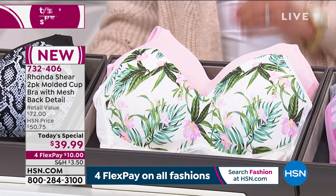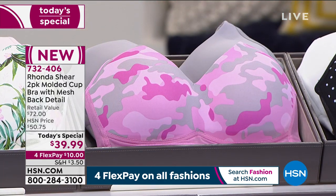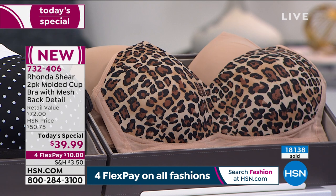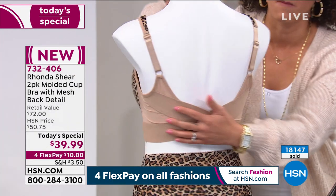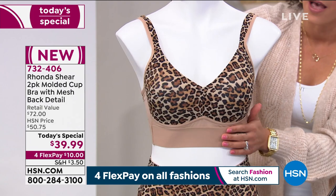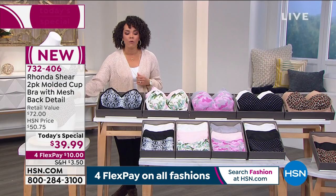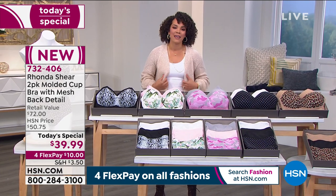Everyone is getting two bras for under $40 — a bra that has no hook and eyes, no underwire to worry about. That crisscross detail, brand new on the back of these bras, is going to give you not only a beautiful detail but keep your bra in place and give you that support that you need. Here's that crisscross — support without hook and eye closure or wires. I invite you to jump into the ordering process. Key in the item number 732-406 on hsn.com or your app.